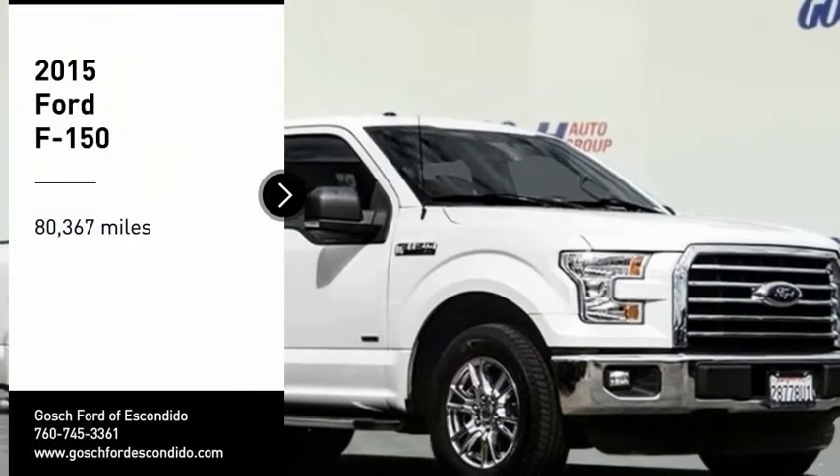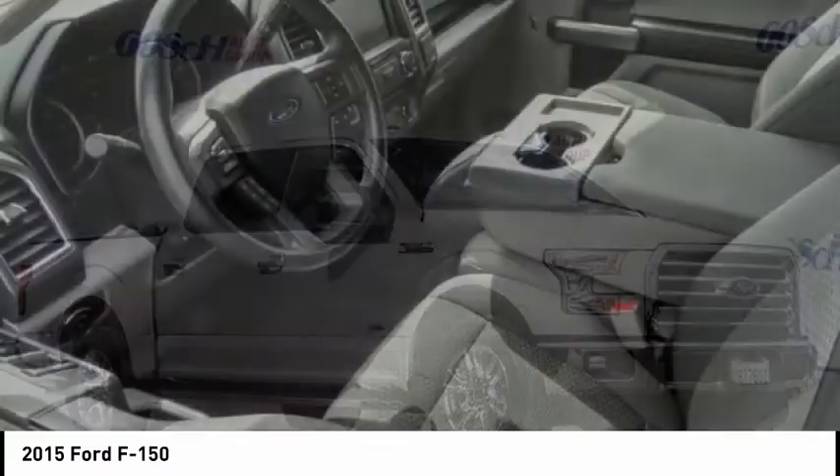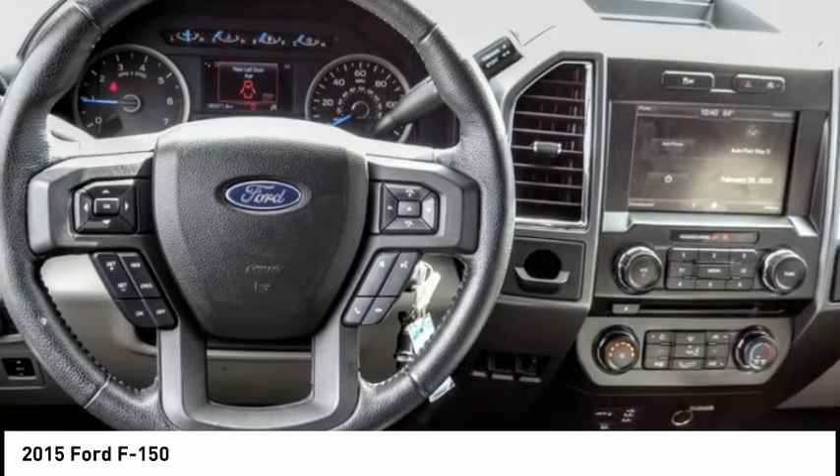We are pleased to show you the 2015 F-150. A Ford F-150 knows how to handle any situation. It's built to follow orders. No whining.